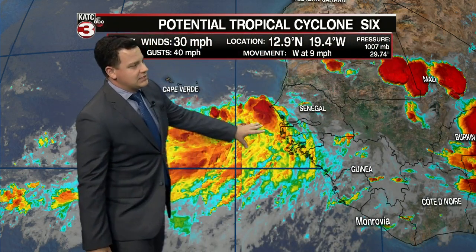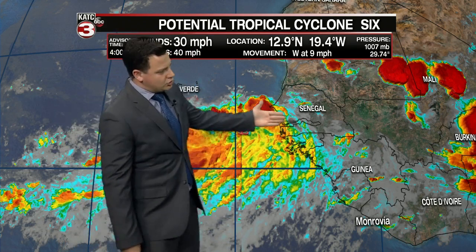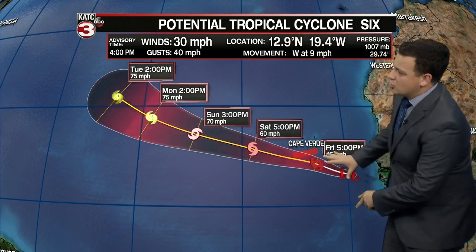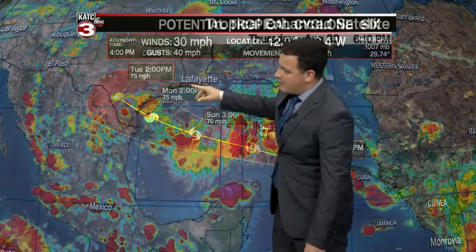We were mentioning this area yesterday — this is right off the African coast. It does look like soon we will see Tropical Storm Florence; it's still a potential cyclone right now. It doesn't quite have the center of circulation and doesn't quite meet the criteria, but the impacts are going to be basically the same as a tropical storm, and they want those watches up along the Cape Verde Islands. The good news is that this whole system stays out in the Atlantic and is not going to pose any kind of threat to the US, the Gulf of Mexico, or really anyone. It's just going to stay out in the ocean — nothing to worry about.